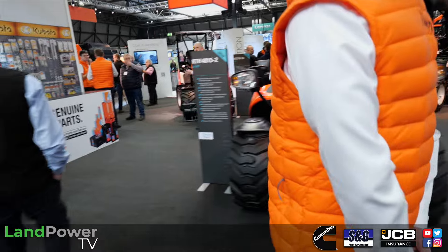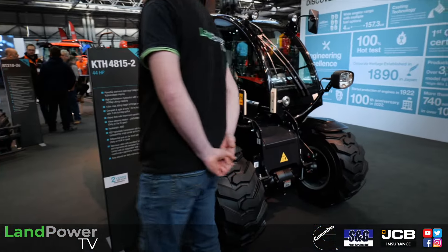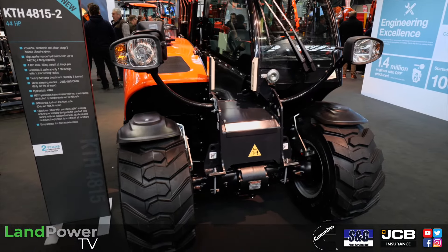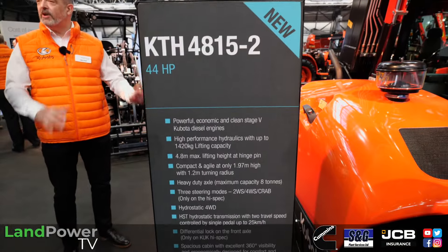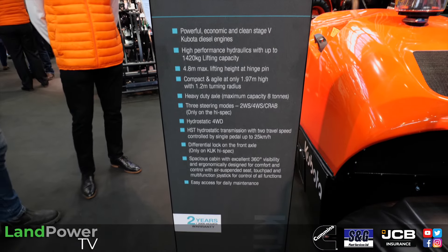Power-wise, there's 44 horsepower from a three-cylinder Kubota diesel engine, driving retro hydraulics and transmitting power to the ground in true Kubota fashion through Carraro axles — good quality, tried and proven axles.